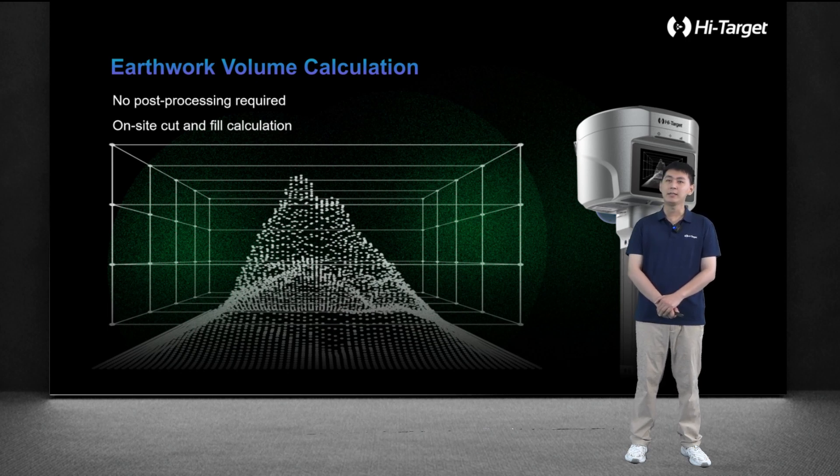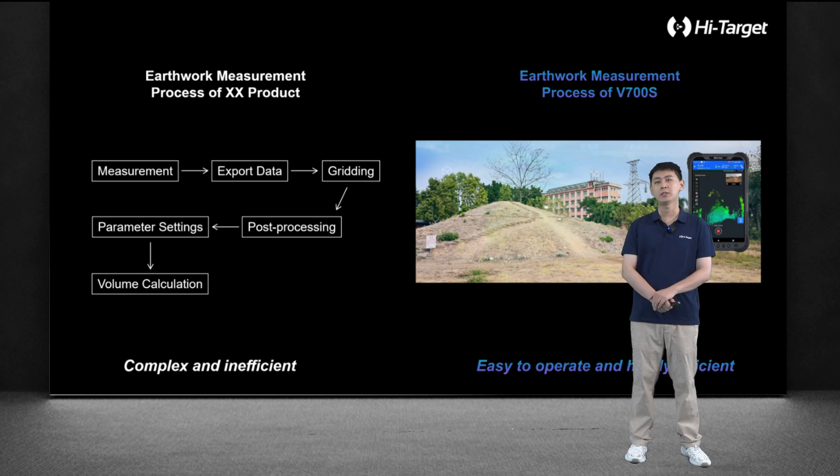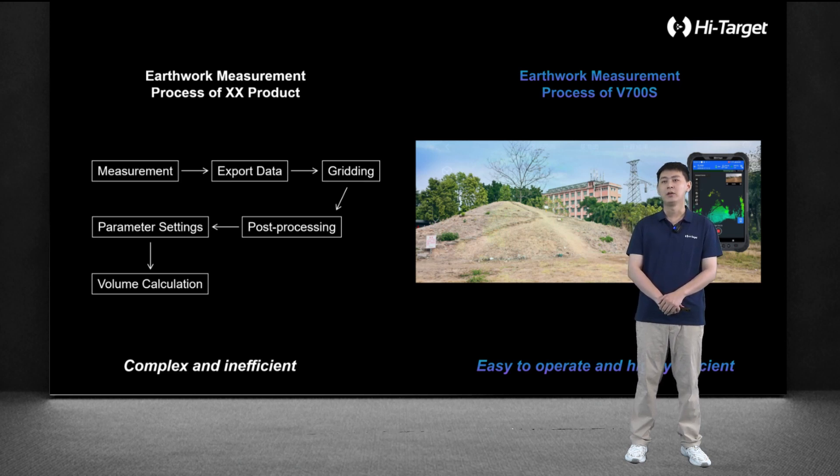This is another commonly used application scenario: earthwork volume calculation. This function requires no post-processing — just instant measurement results on site. The left side shows the typical complex steps in our past earthwork volume calculations. Now, with SLAM technology, we can directly obtain any coordinate on the earthwork surface. By simply walking around the pile, we can instantly calculate the volume on site. This is highly convenient and efficient, and very suitable for measuring the volume of sand piles and ore piles.